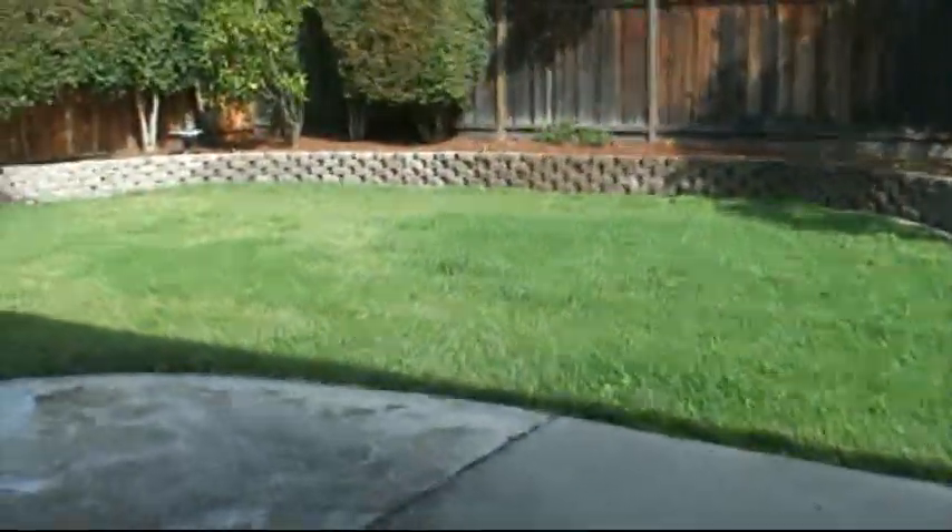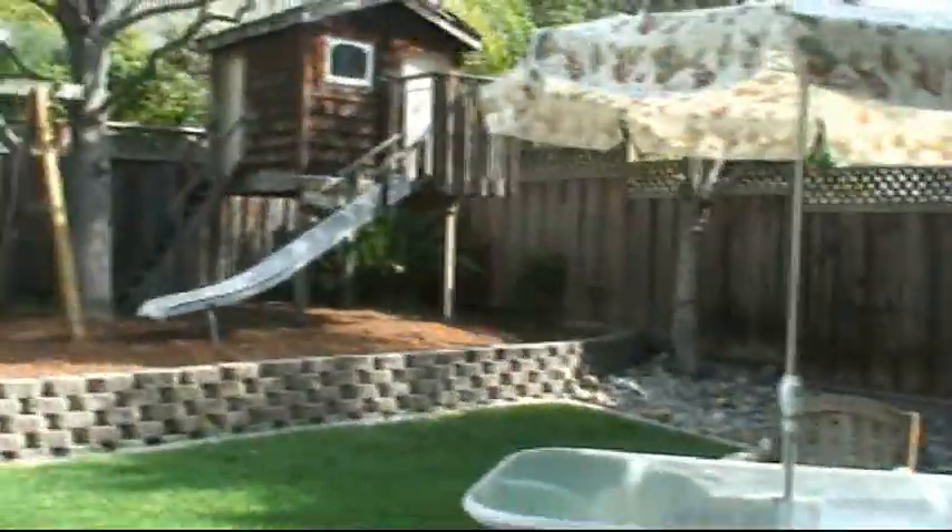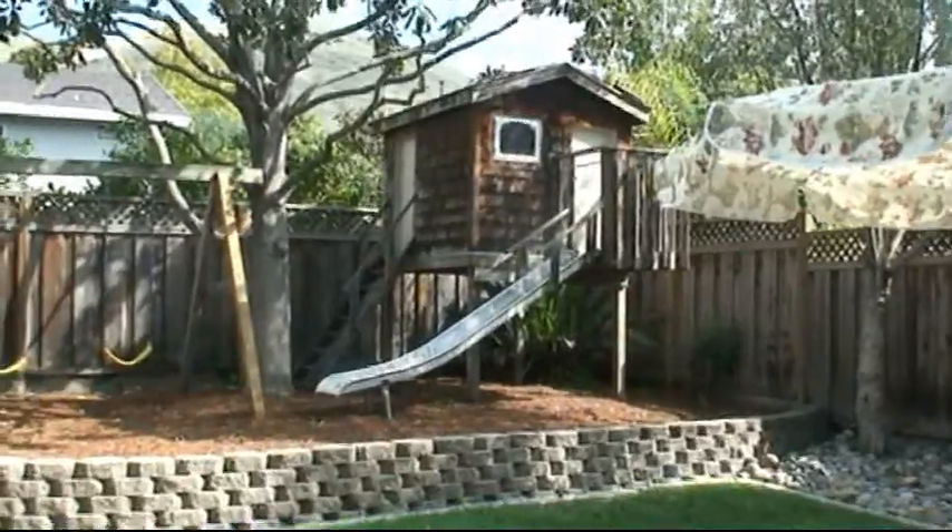Here's a shot of your backyard. You have a sliding glass door. If you've got children, you've got a playground in the backyard.